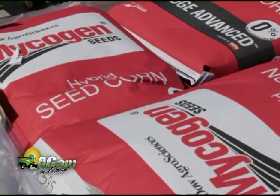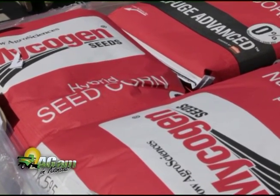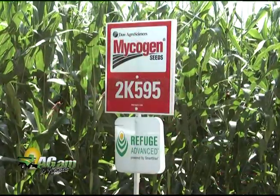Retailers like Harveyville Seed, one of my accounts, have also mentioned that Refuge Advanced will bring them simplicity to their inventory management practices. In the past where they've had to have two pallets of corn seed for people's fields, now they have one pallet of corn seed — Refuge Advanced. It's simplifying their inventory process and simplifying their sales process.